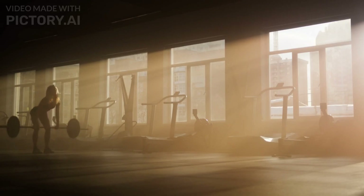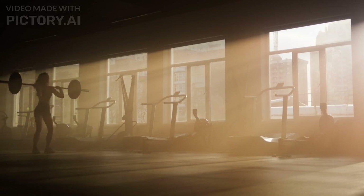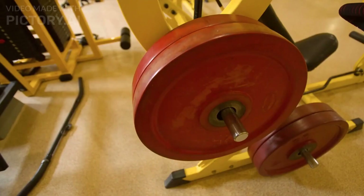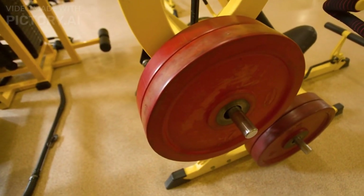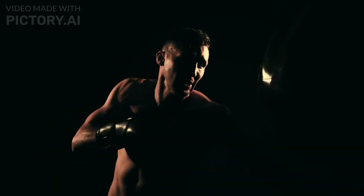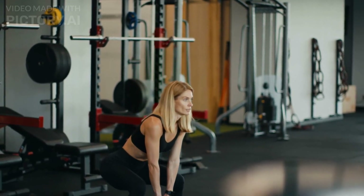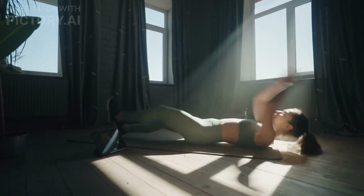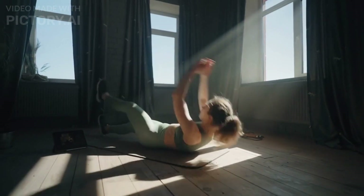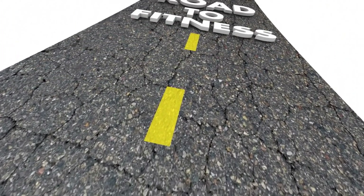High-intensity interval training is a powerful and time-efficient workout method that offers numerous benefits, including improved cardiovascular health, fat loss, and preserved muscle mass. For beginners, it's essential to start with bodyweight exercises, cardio machine workouts, or circuit training. Remember to gradually increase the intensity and duration as you progress, and keep consistency and proper form as your top priorities. If you're new to exercise or have any medical conditions, consult with a fitness professional or healthcare provider before starting any new workout regimen. Thanks for tuning in — if you found this video helpful, don't forget to give it a thumbs up and subscribe to our channel for more fitness tips and workout routines. Stay fit and healthy, and we'll see you in the next video.